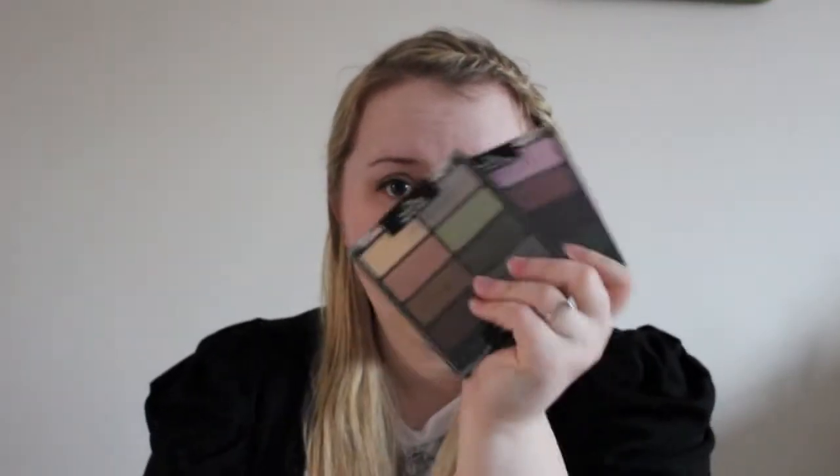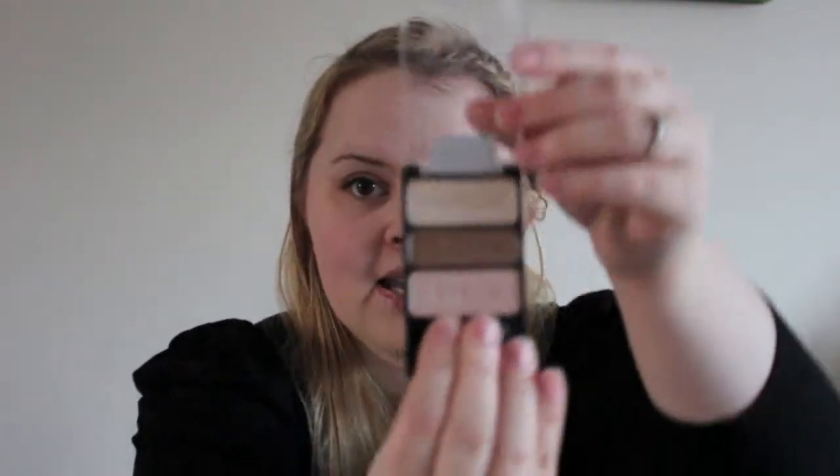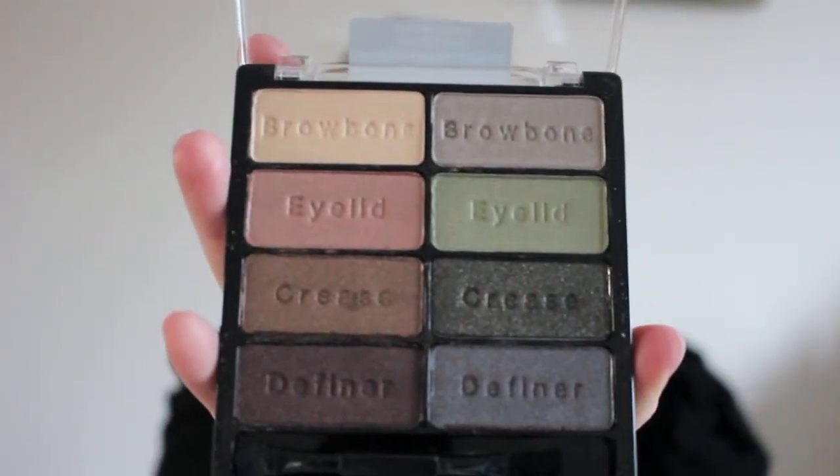I got four eyeshadow palettes from Wet n Wild — I've heard so much about them and haven't tried anything from them, so I got two eight-shade palettes and two trios. The first trio is Silent Treatment — it comes with two little brushes, with the brow bone, crease, and eyelid colour. The next one is Walking on Eggshells, a really nice neutral palette. Then the Comfort Zone palette — it's got some nice greens and neutrals. And a gorgeous purple-y palette. I can't believe how cheap they are.